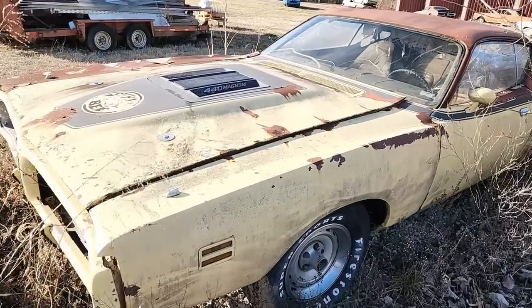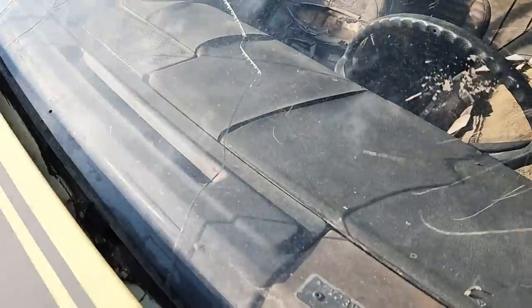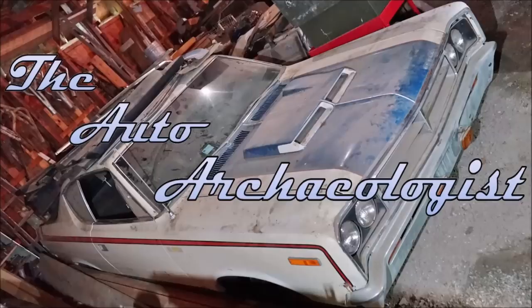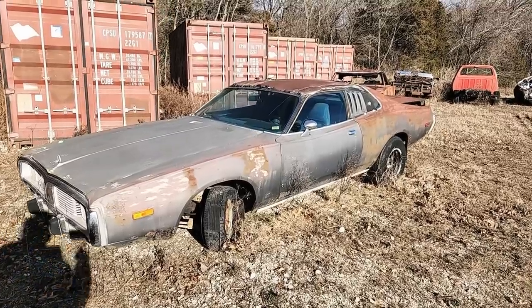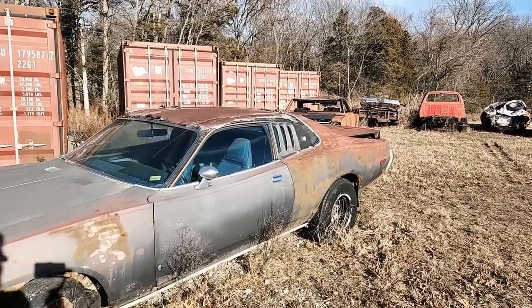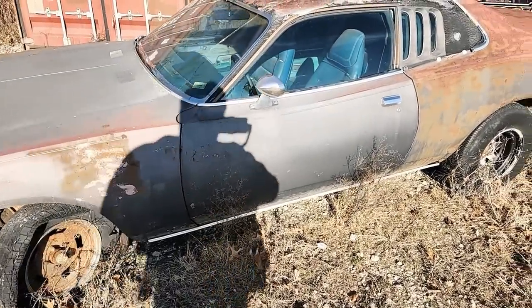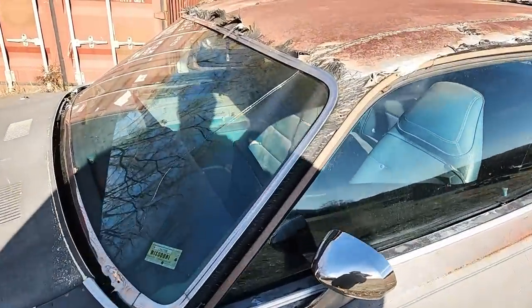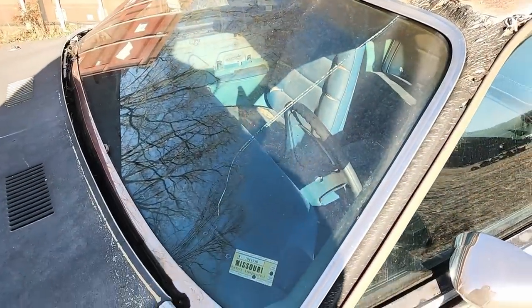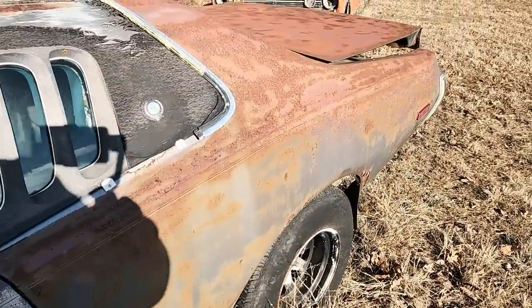This is not even just a regular Super Bee — it is a six pack. Now we're gonna start off with a 1973 Dodge Charger. That was definitely someone's hot rod, last registered or last inspected 1987. Blue interior, looks like it was a gray car.